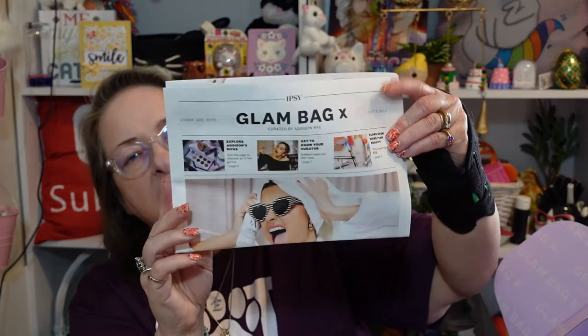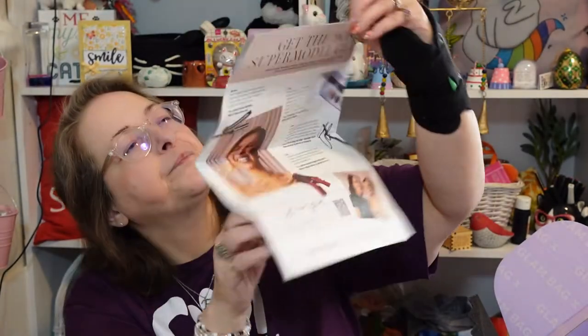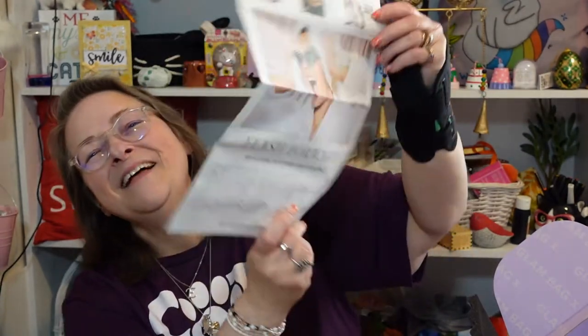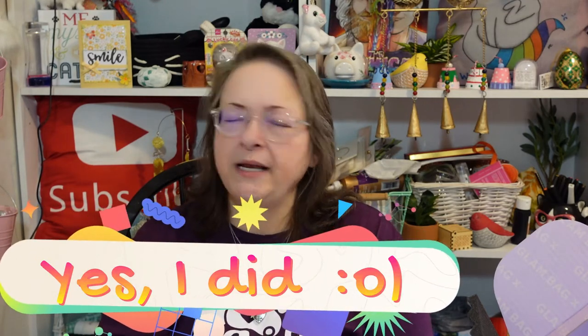There's also this newspaper-magazine combination — the Glam Bag X magazine. It says 'Flash Forward: Get in friends, we're tripping back to the 90s.' It gives you articles, tells you about products, and it's also a spoiler for the products you've received. I think I did get to choose items for my box, but I don't remember what I chose.